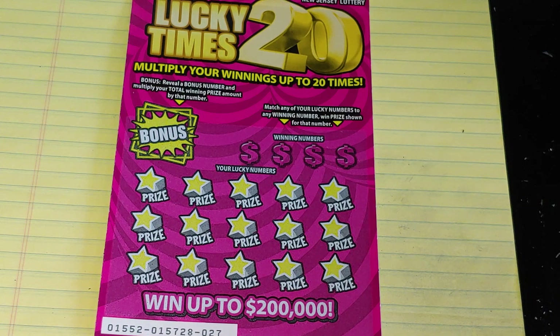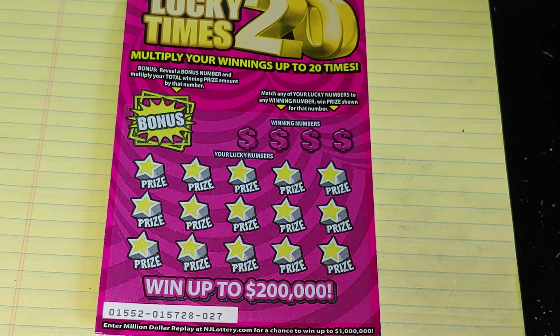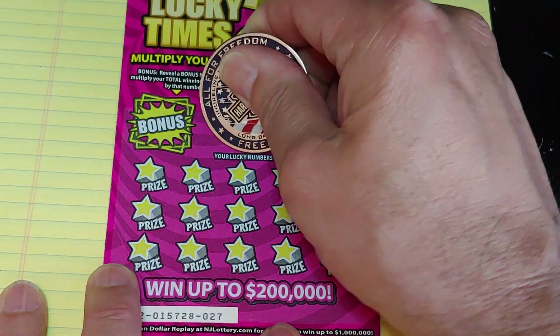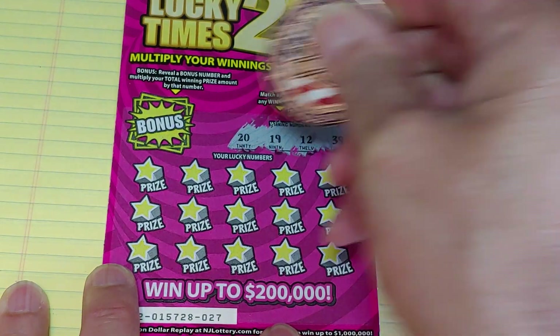On this one, we're looking to match your number to the winning number, win that prize. And if you win a prize, we can multiply it up to 20 times. That's ticket number 27. We're looking for 20, 19, 12, or 39.